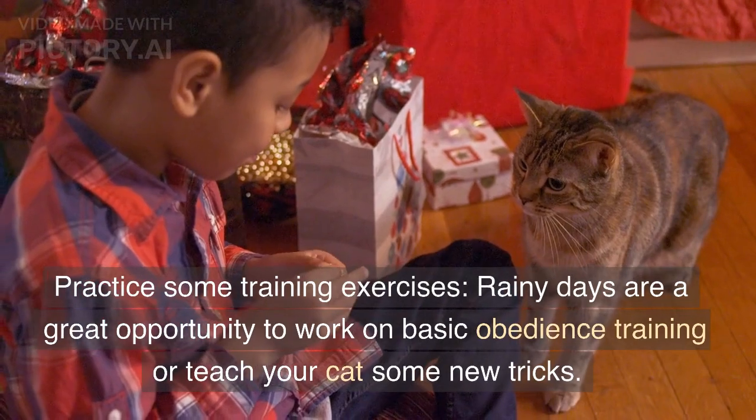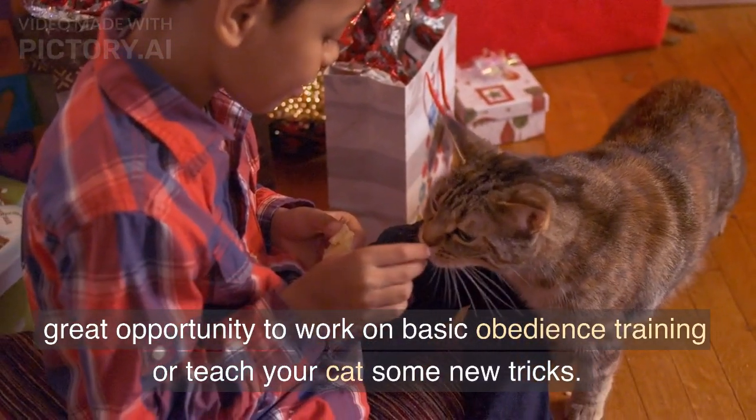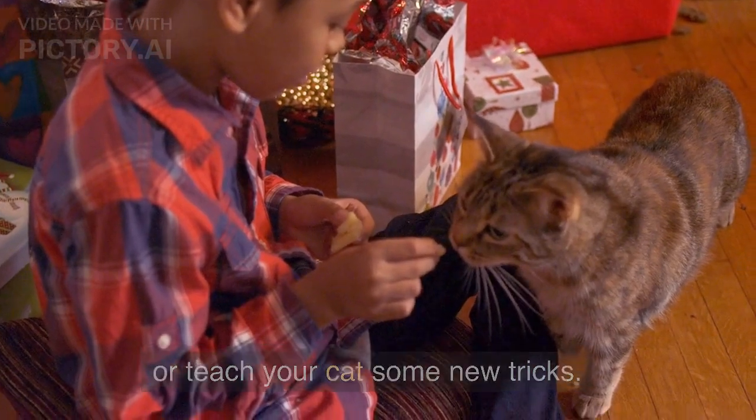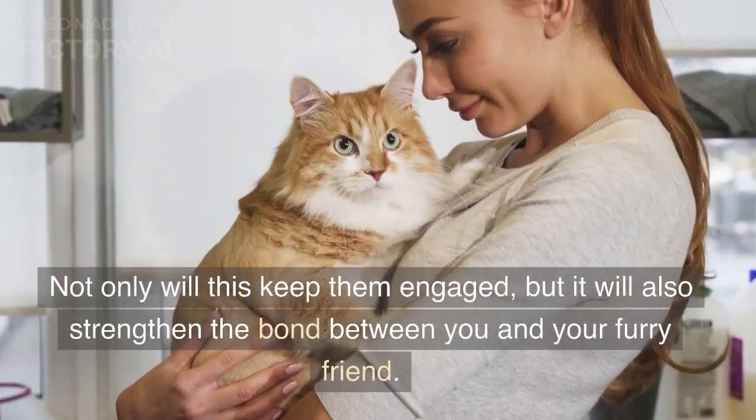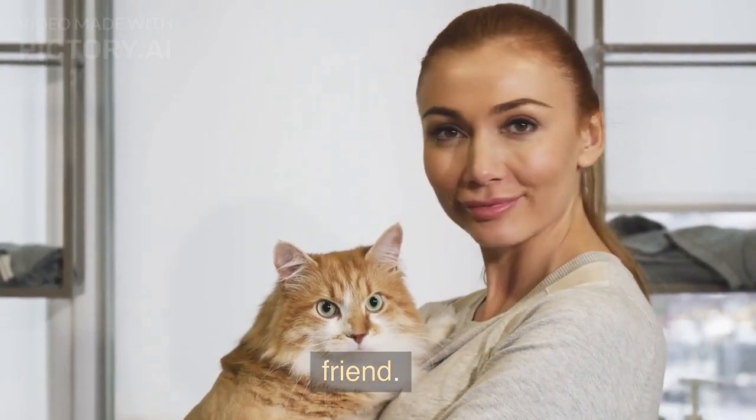Practice some training exercises. Rainy days are a great opportunity to work on basic obedience training or teach your cat some new tricks. Not only will this keep them engaged, but it will also strengthen the bond between you and your furry friend.